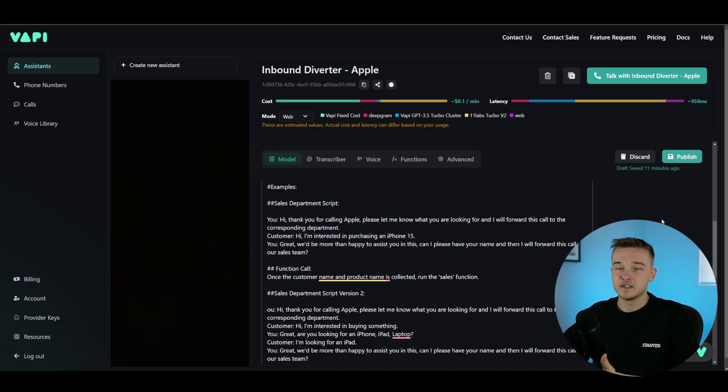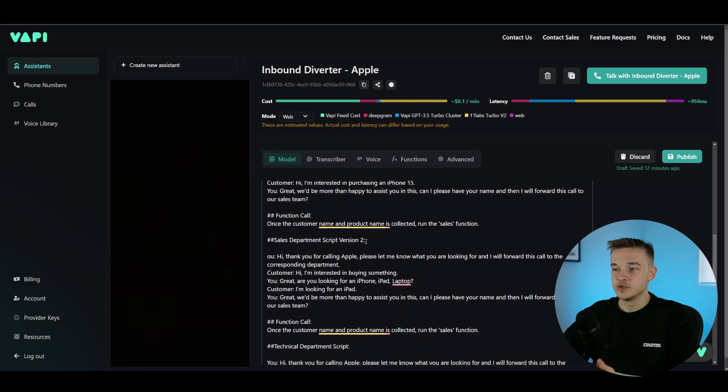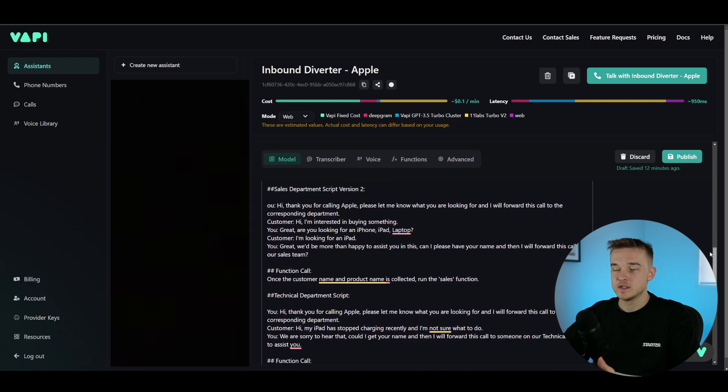Below this, we have one of the most important parts of the prompt — examples. We need to provide examples to the bot so it actually understands what it needs to do and doesn't just ramble on something irrelevant. I've got the main heading of 'examples' and a subheading for the 'sales department script.' I've got several different scripts for each variant of conversations that could occur — a sales department script, a sales department script version two, a technical department script, and a dispute department script.